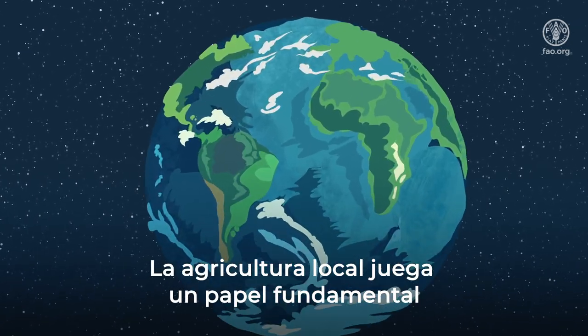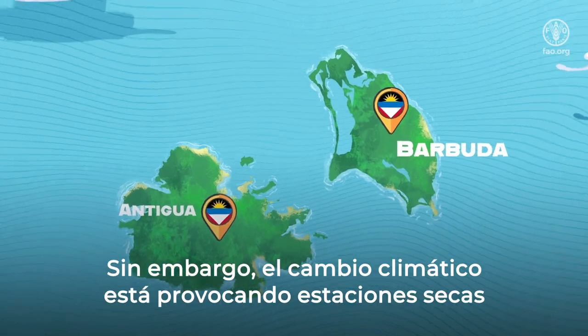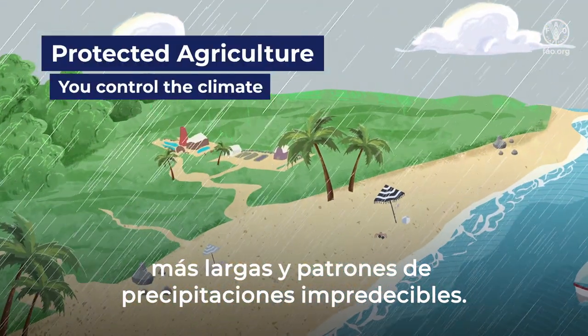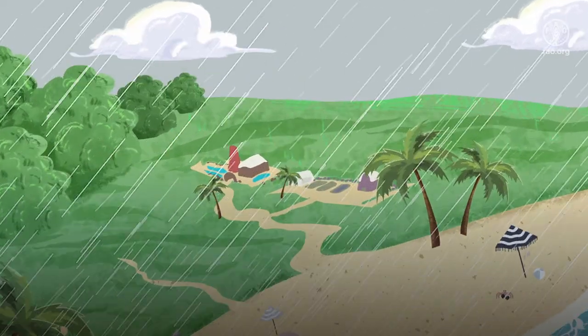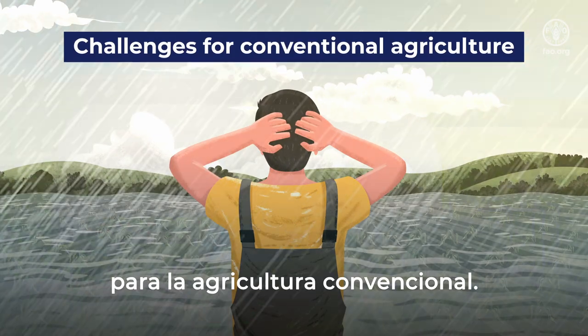Local agriculture plays a key role in feeding people in the Caribbean. However, climate change is bringing longer dry seasons and unpredictable rainfall patterns. This presents increasing challenges for conventional agriculture.